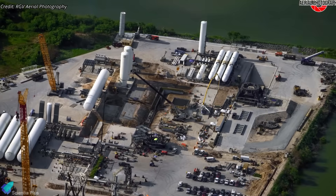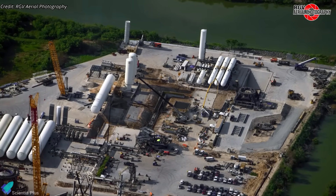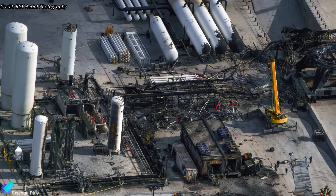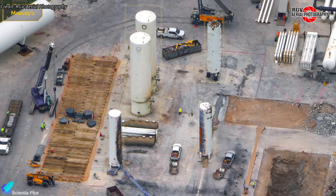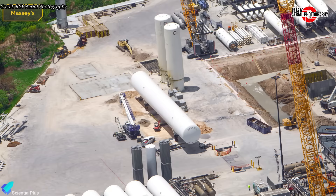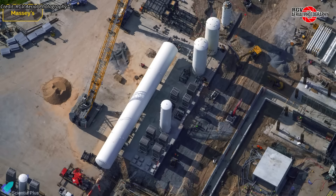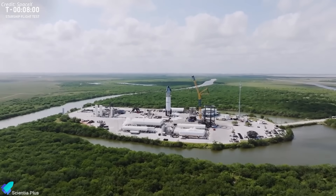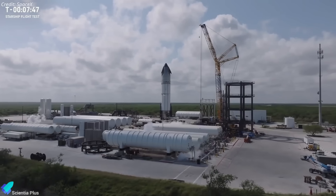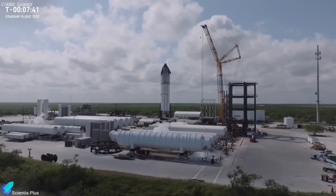Meanwhile, recovery and reconstruction efforts at the Massey test site are progressing at full speed. One of the most visible changes is the replacement of the old methane tank farm, which sustained damage during the Ship 36 explosion, with a more robust setup featuring new storage tanks, upgraded pumps, and modern heat exchangers. These upgrades will not only restore the farm's functionality, but also increase its resilience and efficiency for handling supercooled propellants.